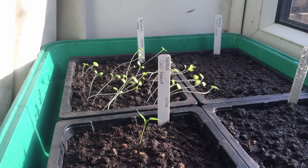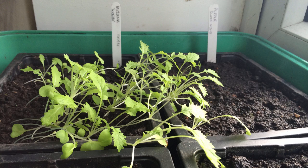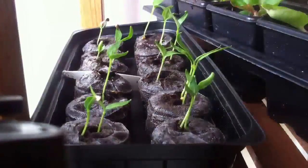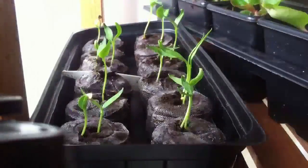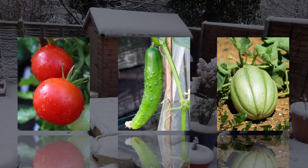Spindly or leggy growth is also a common problem as low light levels in late winter in most locations will have your seedlings reaching for the available light only to flop over. Give particular care to tender fruiting crops such as tomatoes, cucumbers and melons.